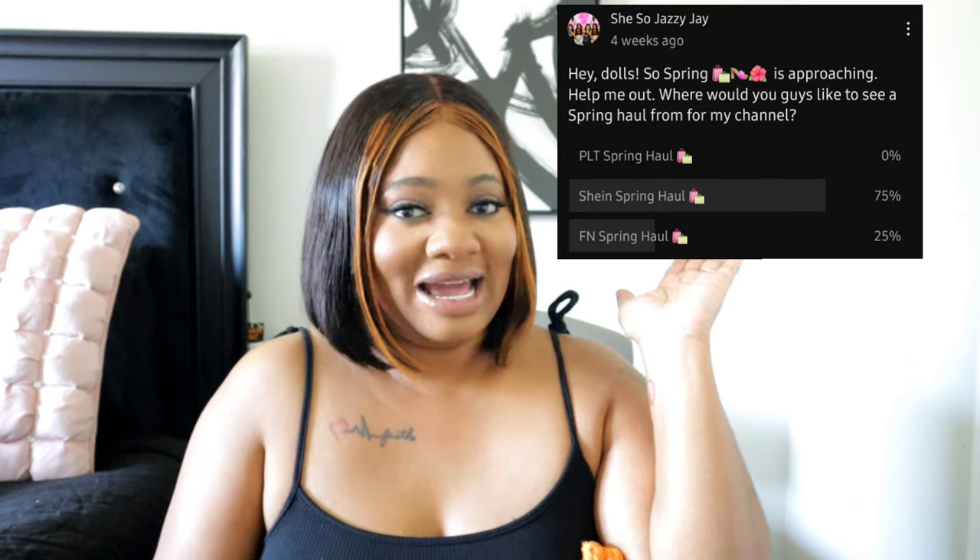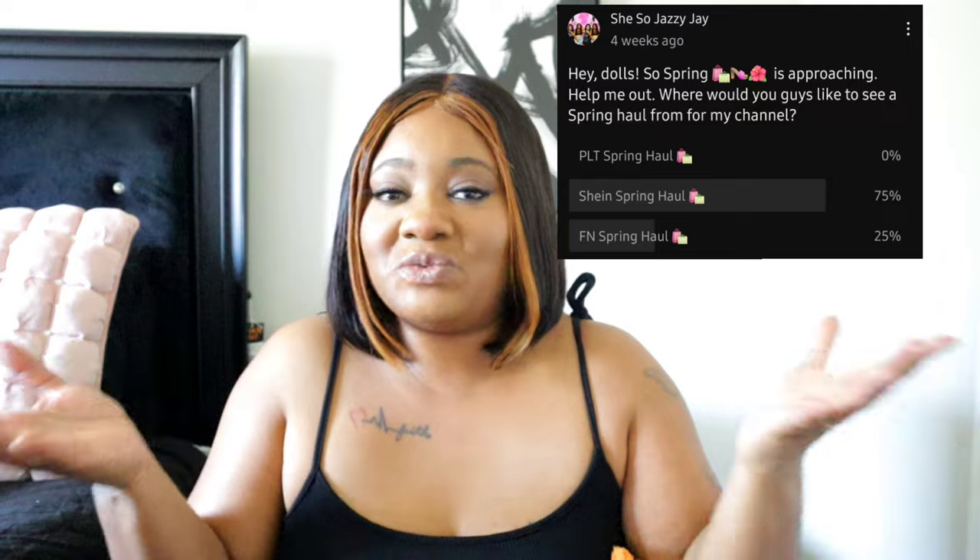Hey dolls, it's your girl Jazzy J. Welcome or welcome back to my channel — if you're new here, hey girl! Today is a requested video. I did a haul about a month ago asking you guys what haul you wanted, and it was definitely going to be a spring vibe. You voted between Pretty Little Things, Shein, or Fashion Nova, and you girls have spoken — so Shein it is!